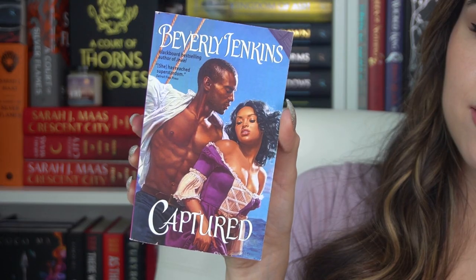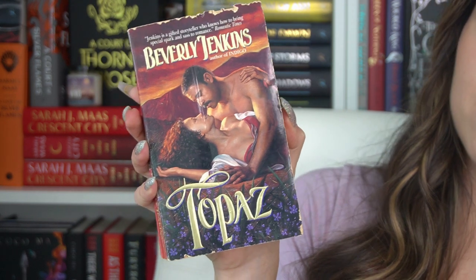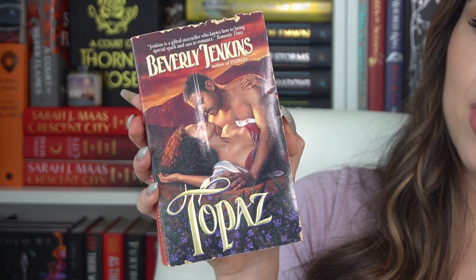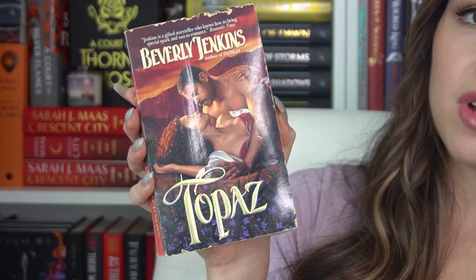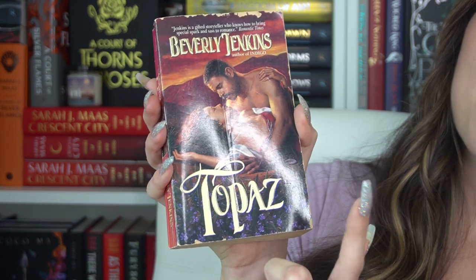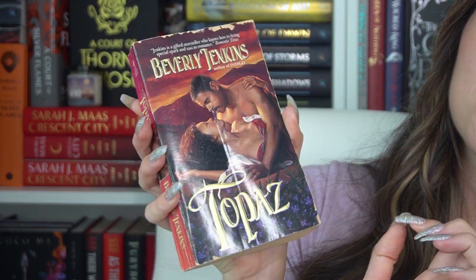Then the next author I have is Beverly Jenkins. We have 'Jewel,' 'Captured,' and 'Topaz.' 'Topaz' is actually a first edition — I recently learned from my friend Elizabeth on Instagram how Beverly Jenkins' old covers work, and if it's an old cover with erased text it means it is a first edition, which is really exciting. I read book one in her Destiny series two months ago and fell in love with it, so I was like, I need to read all of Beverly Jenkins' books.